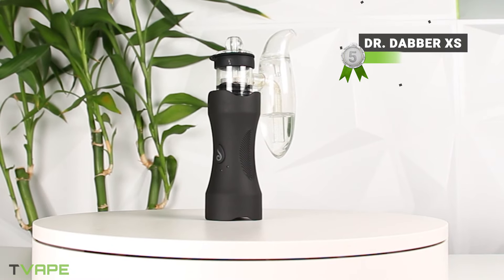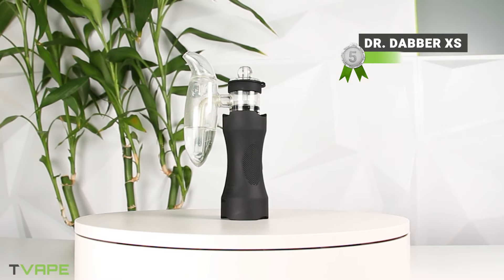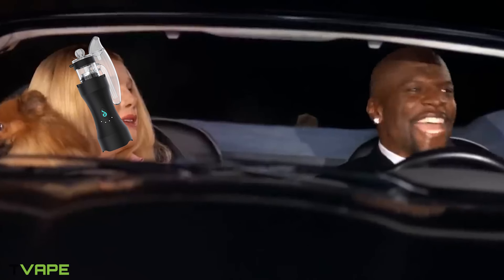We're coming in at number five with the Dr. Dabber XS, which is one of the smaller units in this category. This is a huge plus for people who want to bring their unit around with them — you can treat your vaporizer right by taking it out to dinner and a movie; you are not limited to the standard Netflix and chill. While size is not the primary focus for most when choosing these types of units, it has proven to be quite popular.